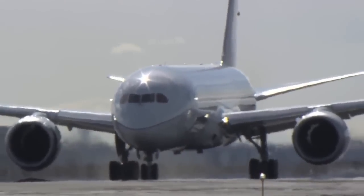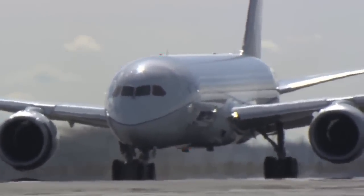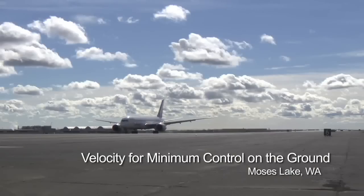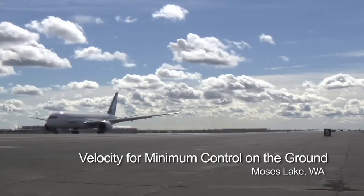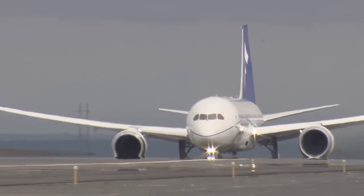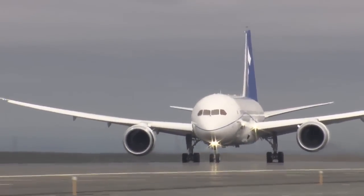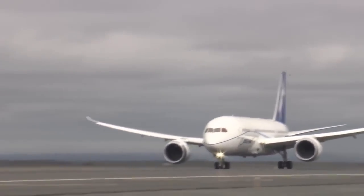In addition to simulating pilot error, rigorous testing is done to understand the 787's performance in the unlikely event of an equipment malfunction, such as an engine failure. VMCG — velocity for minimum control on the ground — puts the airplane and aircrew through that scenario. With VMCG, the airplane is rolling down the runway, one engine deliberately fails, and the pilot has one second to react, then engages the rudder to compensate for the engine-out without deviating more than the required distance.